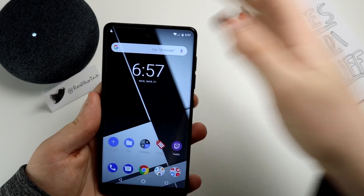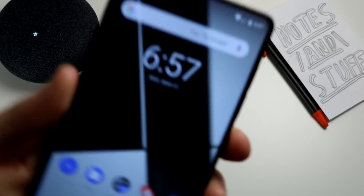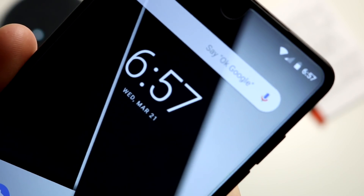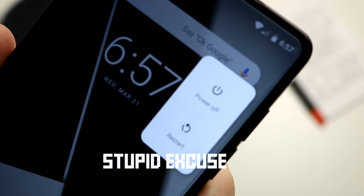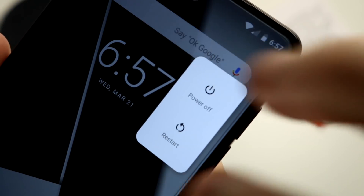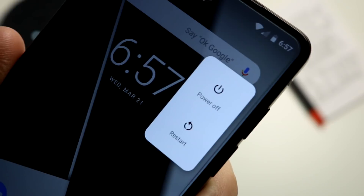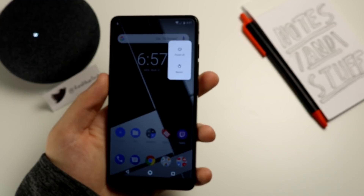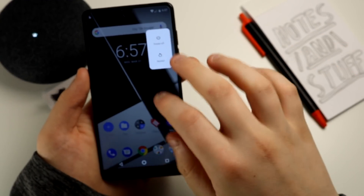Also, if you try to power your phone off, you'll see there's a different menu than it used to be — power off and restart. It's a little less intrusive and I think it looks pretty nice.